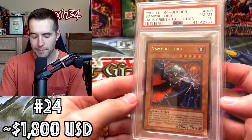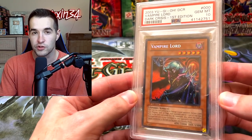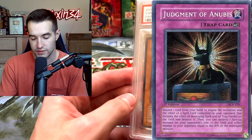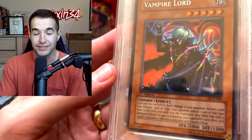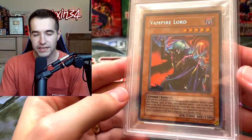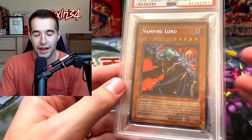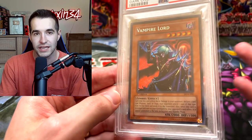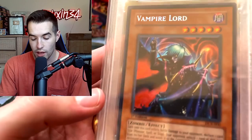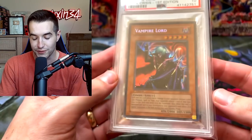Here we have a Vampire Lord First Edition Dark Crisis — the secret rare from the 24 pack hobby box. The 36 pack boxes have the Judgment of the Ubis, so this one is much better. Really cool card and actually really good back in the day — this card was extremely annoying to kill. If you used card removal on it and destroyed it, it would just come right back. If you Raigeki'd this thing, the next turn it was going to come back and destroy you. $2,000 is not something to sniff at. Just a pretty good card in general with really cool artwork.